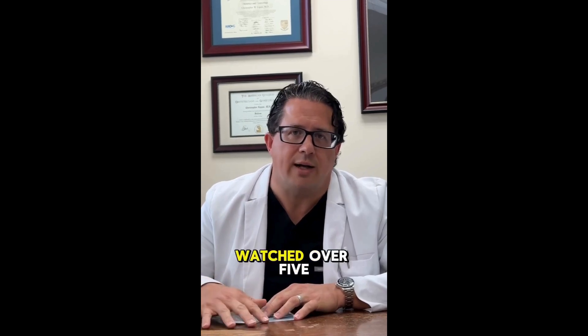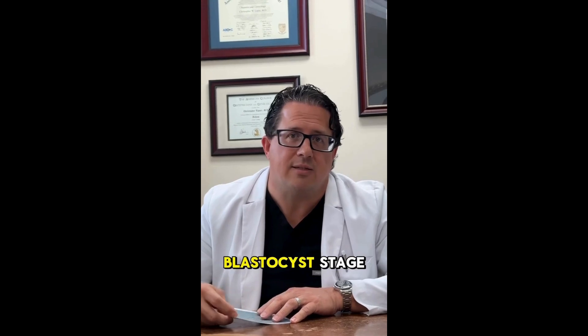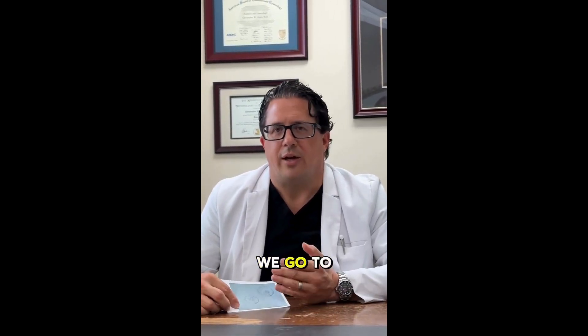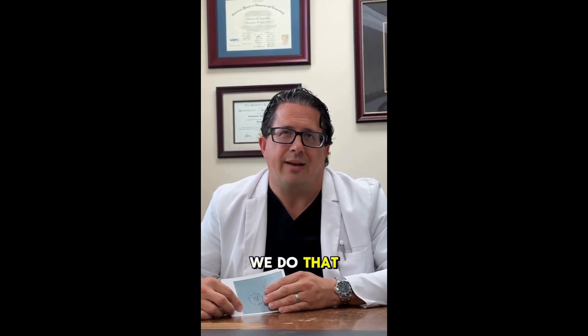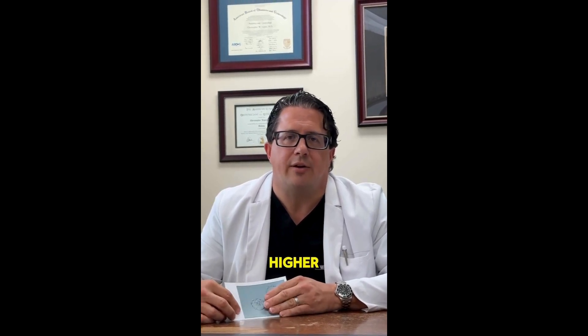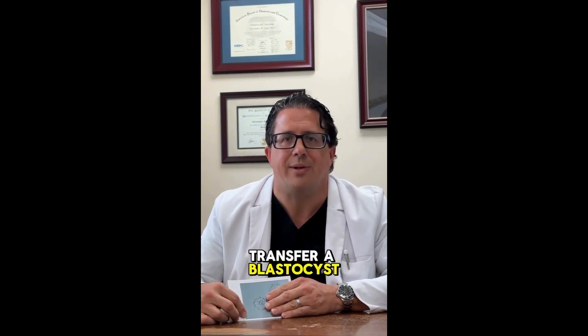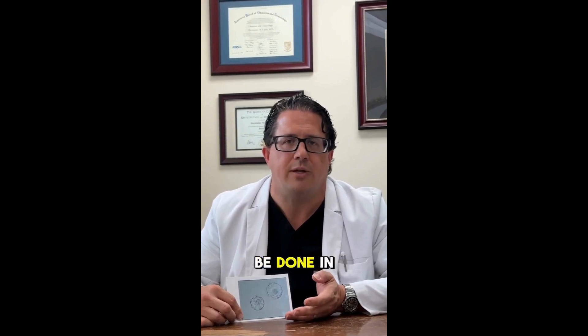Embryos are watched over five days in culture, typically to the blastocyst stage. We go to the blastocyst stage — essentially a day five embryo — because we know that the blastocyst embryo has a much higher implantation rate. There's a higher success rate when you transfer a blastocyst embryo versus a day two or three embryo, which used to be done in the past.